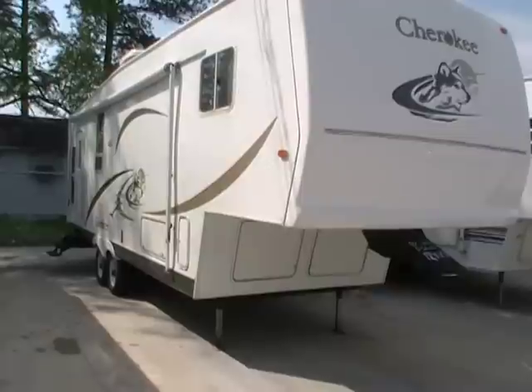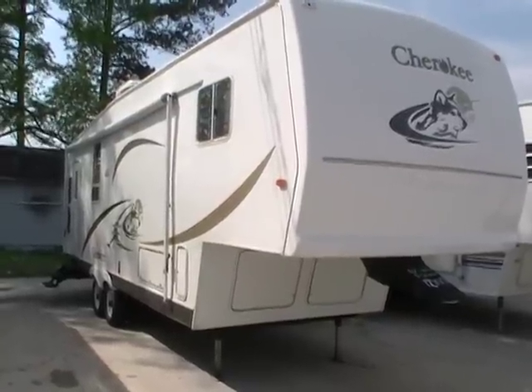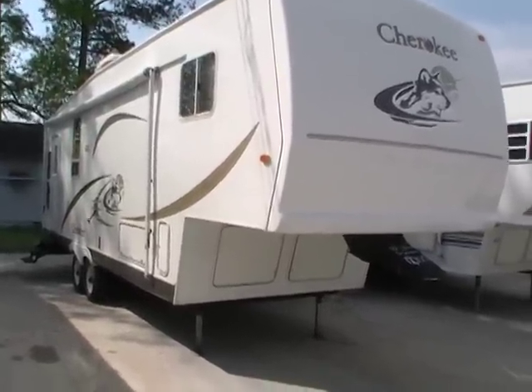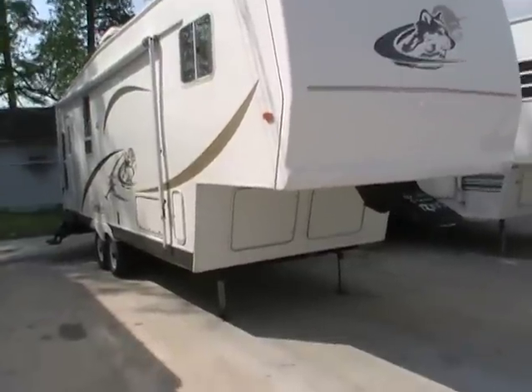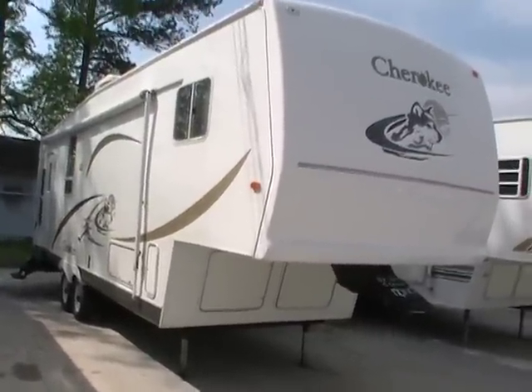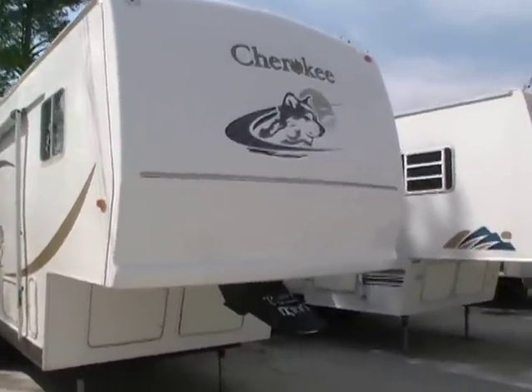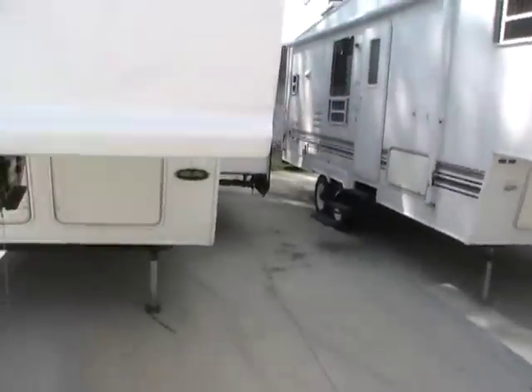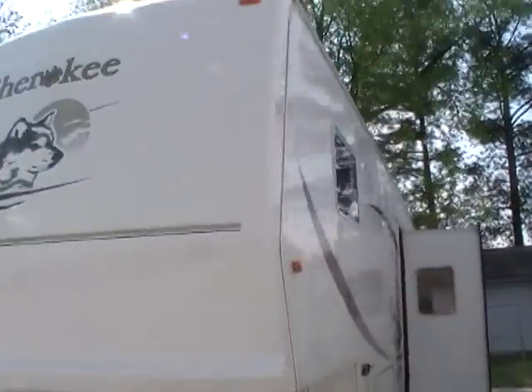Good afternoon folks. Big Bo here with another great fifth wheel value from Parkway RV Center. Today we're looking at a 2002 Forest River Cherokee, model number 295L. This is a local Georgia trade-in bought in Conyers, Georgia.